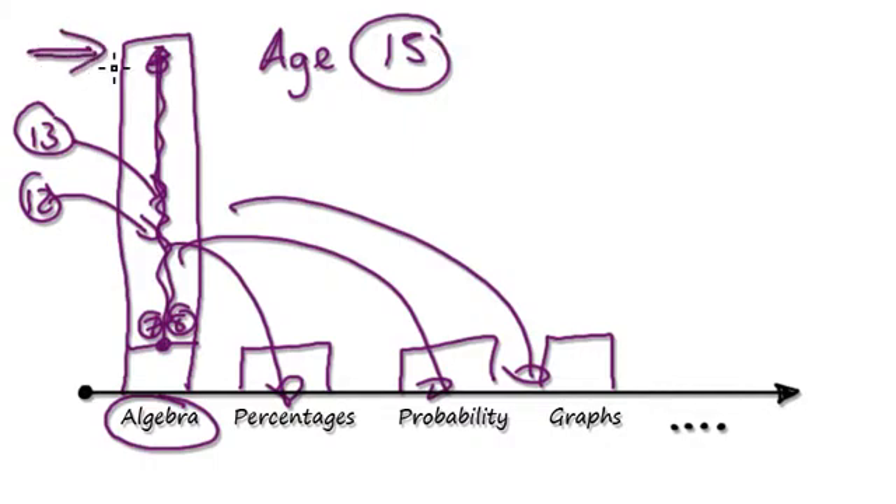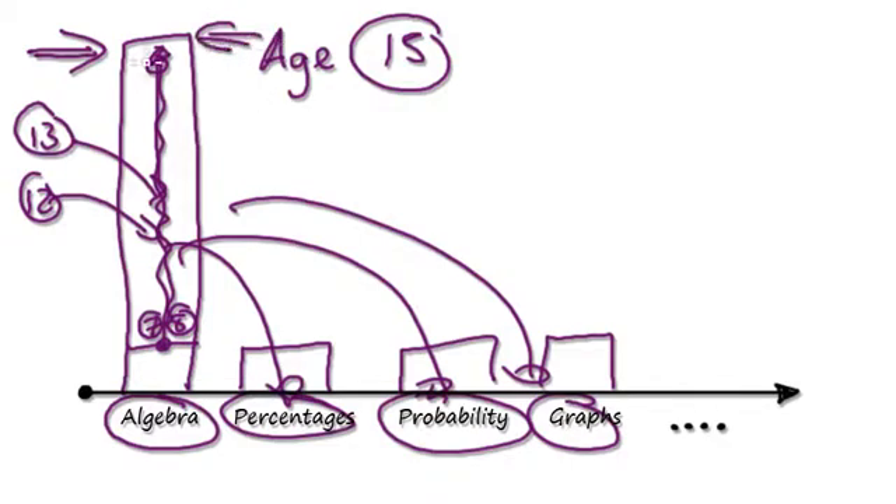By the time they get to this level, they are able to manipulate algebra. If they can manipulate algebra, then they can manipulate their imagination. Once they can manipulate their imagination, these topics become very easy to teach. The key is to teach them to manipulate their imagination through manipulating algebra.